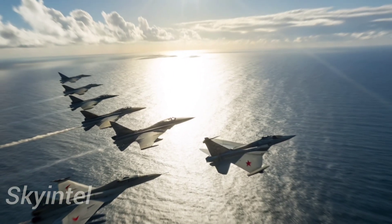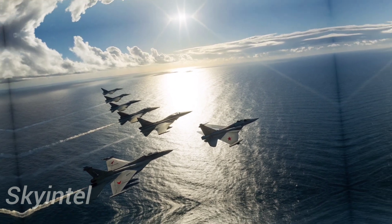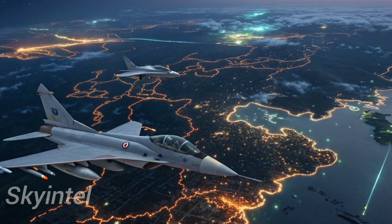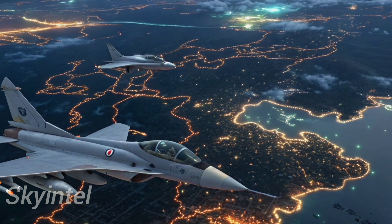While it is not a full-stealth jet like the American F-35, it incorporates radar-absorbing materials and redesigned intakes to reduce its radar cross-section. This makes it harder for enemy radars to detect, giving it a crucial edge in combat situations.